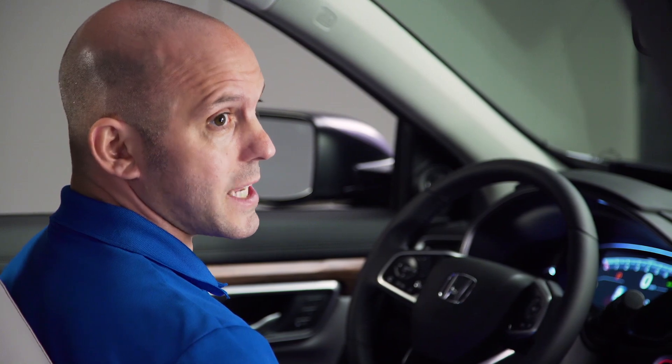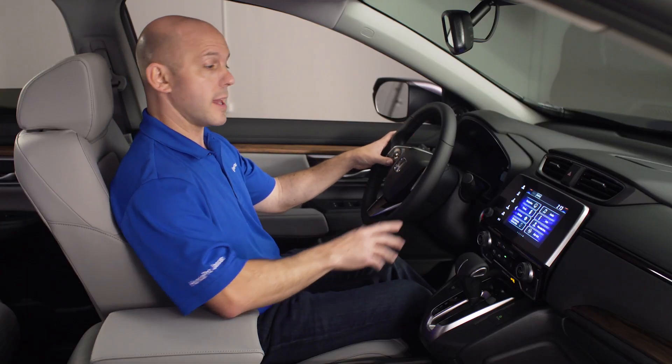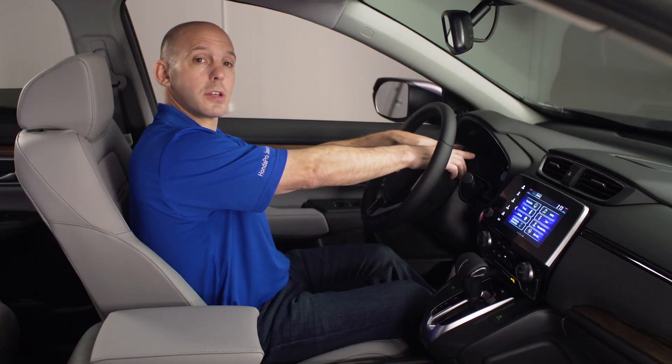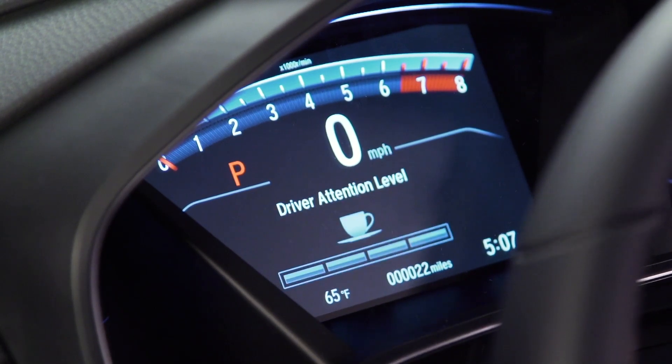Coming across to the steering wheel, Honda keeps it simple. All your audio controls with Bluetooth are on the left-hand side and all your sensing controls are on the right. The instrument cluster is clearly marked with a tachometer on top and a digital speedometer just underneath it. Down here there's more information, like the all-new driver's attention monitor, which gives you an audible or visual alert if you're driving drowsy.